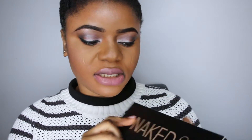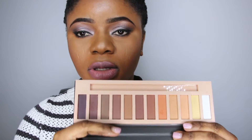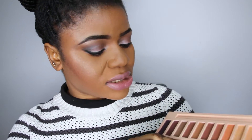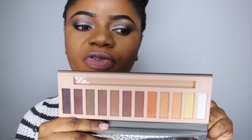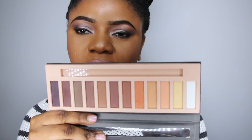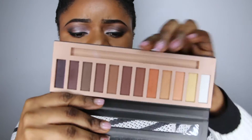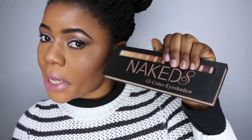The next thing I got is these Naked 12-color palettes. When I saw these I was like, oh my god, I need a matte palette in my collection. I was super glad that I found this — the colors are so amazing. You must have seen me use this in one of my previous videos, I think that was Get Ready With Me, the Christmas edition. It was so amazing and also affordable.